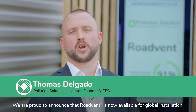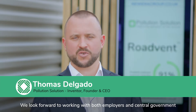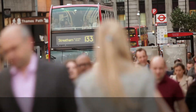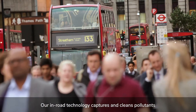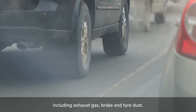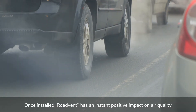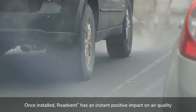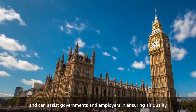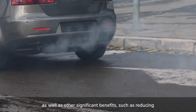We are proud to announce that RoadVent is now available for global installation. We look forward to working with both employers and central government in meeting their air quality targets. Our in-road technology captures and cleans pollutants that leave both combustion and electrical vehicles, including exhaust gas, brake and tire dust. Once installed, RoadVent has an instant positive impact on air quality.